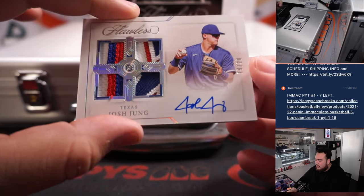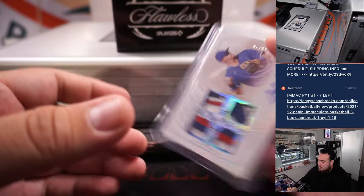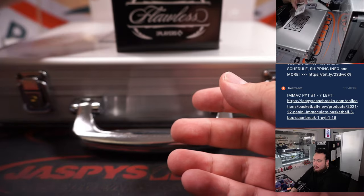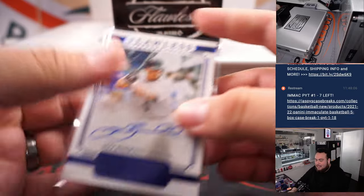We got a Josh Jung nineteen out of twenty, Texas Rangers — that's going to add. Then we got a five out of seven Jeff Bagwell for Houston. That's Nicholas with the Astros.